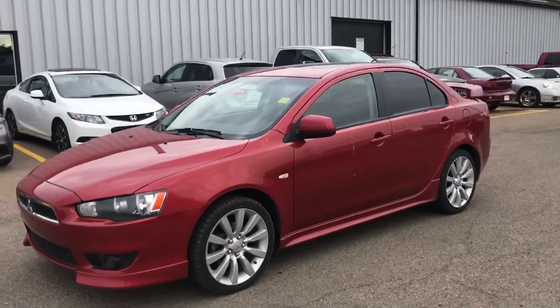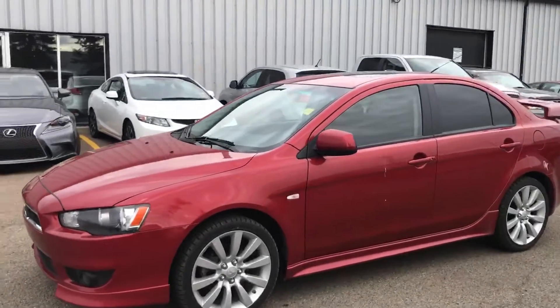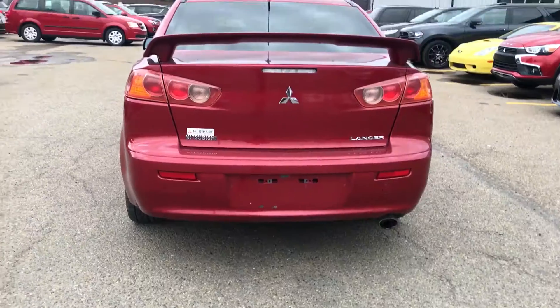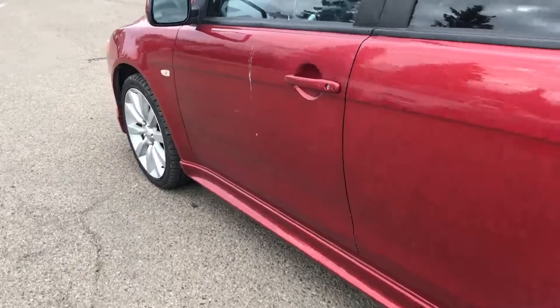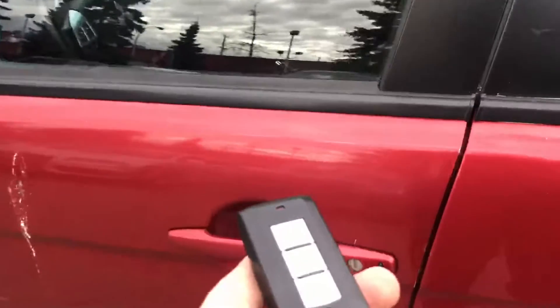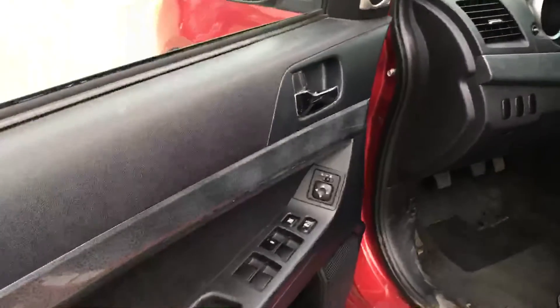Body's in great condition, lots of tread on the tires. It's got the nice spoiler on it. This one does have the keyless entry, so it's got a whole bunch of features. It's got all power options and the nice bucket seats.